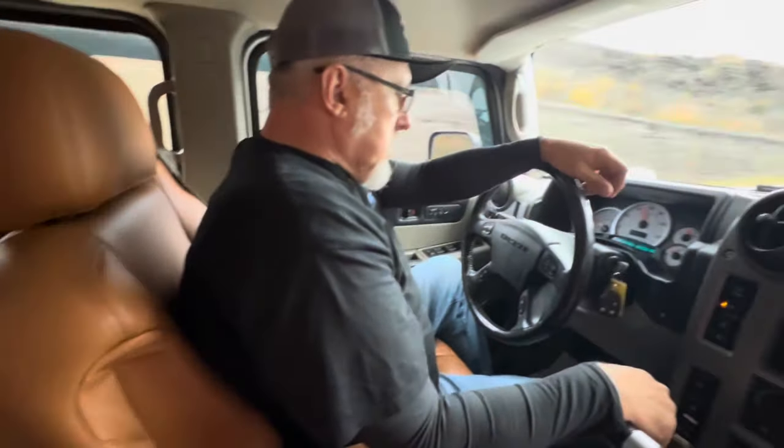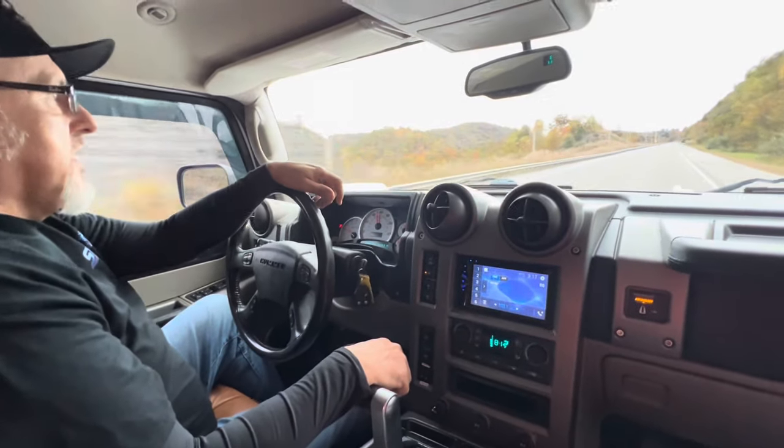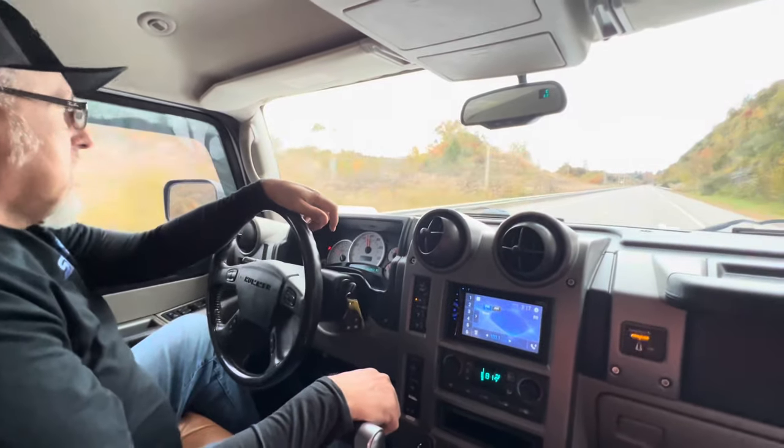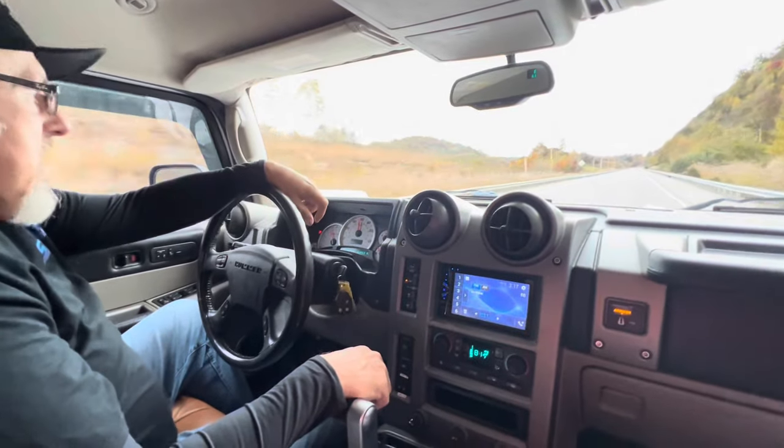I bet the tires and wheels on this thing are probably like $15,000 for the package, including the lift and everything.